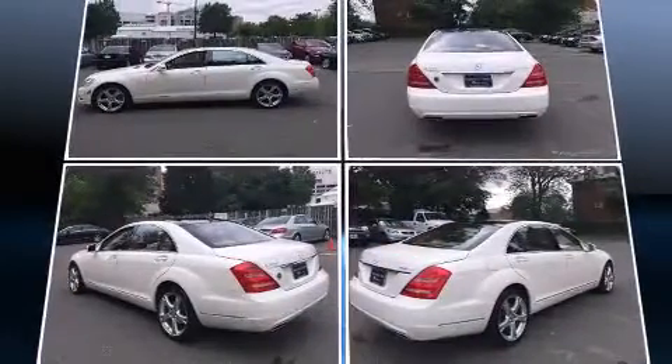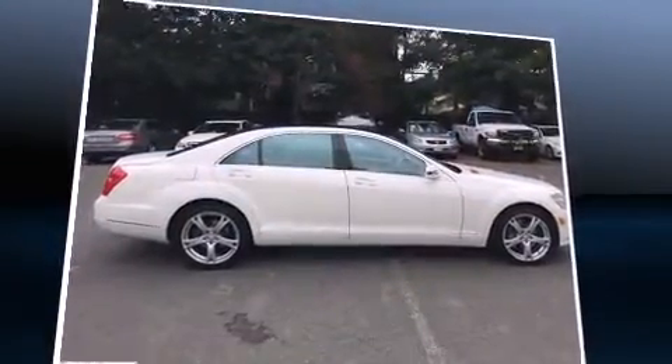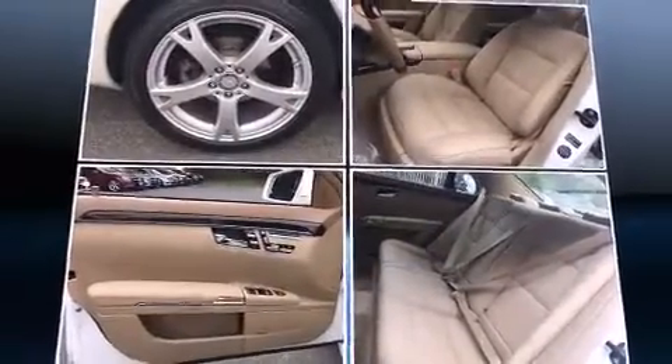Smooth gear shifts are achieved thanks to the refined six-cylinder engine, and load-leveling rear suspension maintains a comfortable ride. A turbocharger is also included as an economical means of increasing performance.